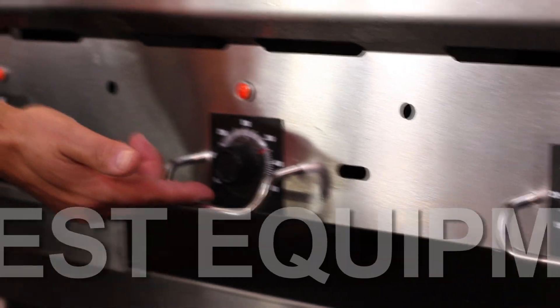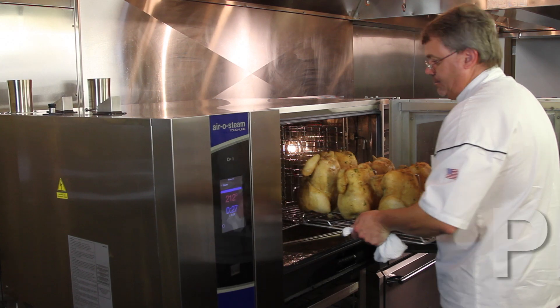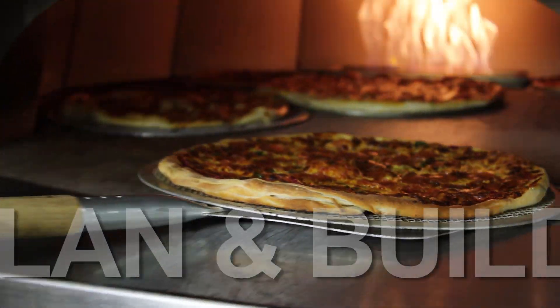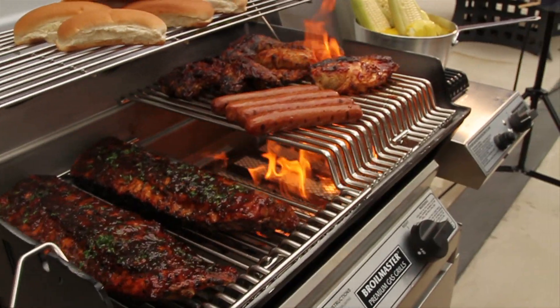Here you can evaluate, demonstrate, and compare food service cooking technology, host training seminars and workshops, develop menus, create recipes, and even test energy efficiencies of different types of equipment side by side.